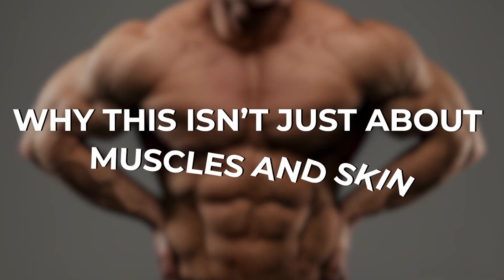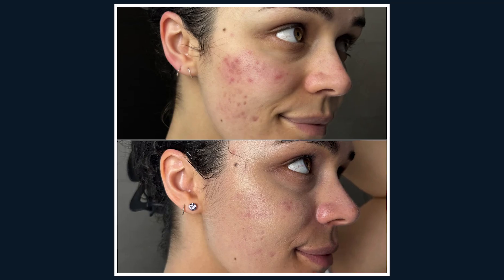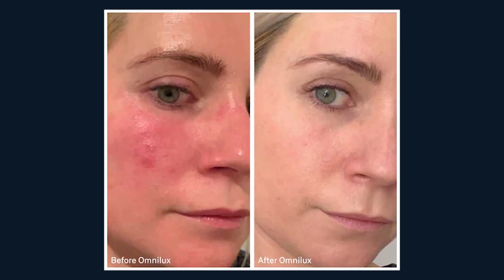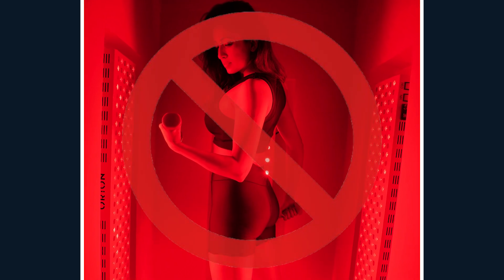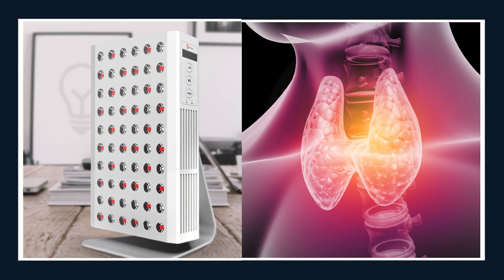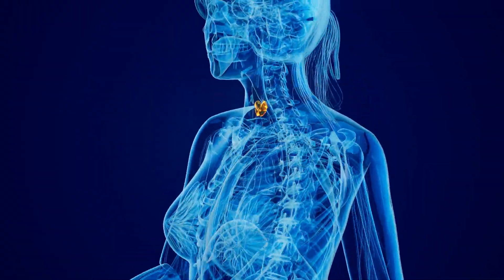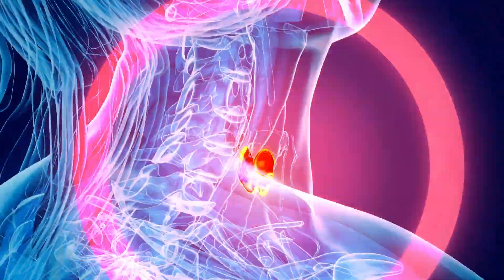Why this isn't just about muscles and skin. Most people think red light therapy is only about beauty — wrinkle reduction, collagen, glowing skin — or they assume it's only for athletes. Wrong. One of the biggest breakthroughs with Juve devices is how they impact the thyroid, that tiny gland in your neck that runs your metabolism, your energy, and your hormones. When it's under stress, you feel it everywhere.